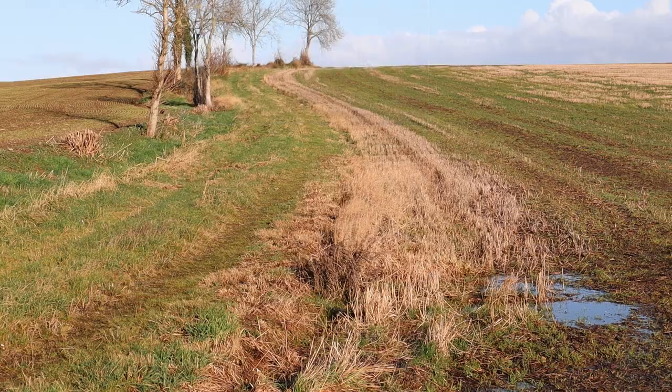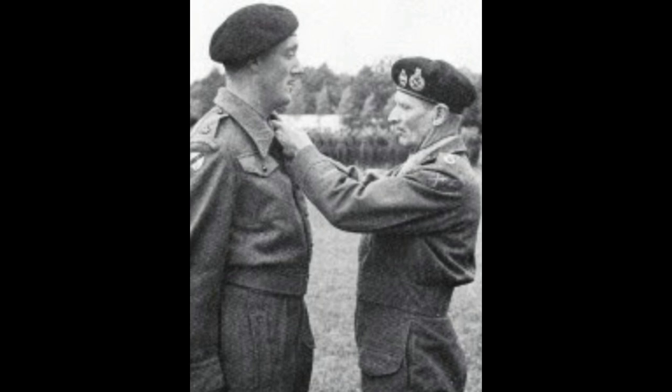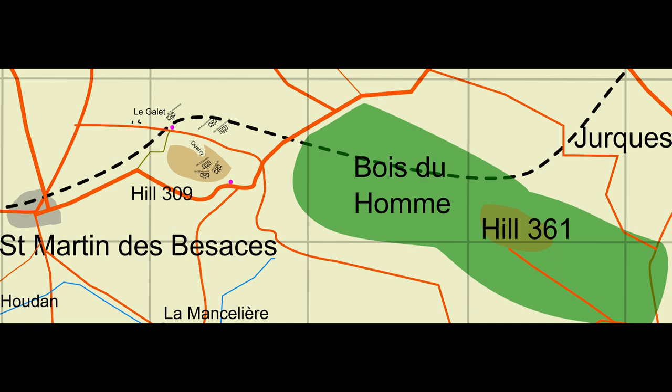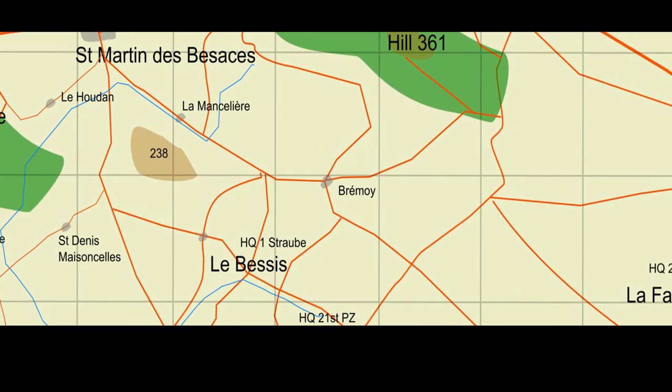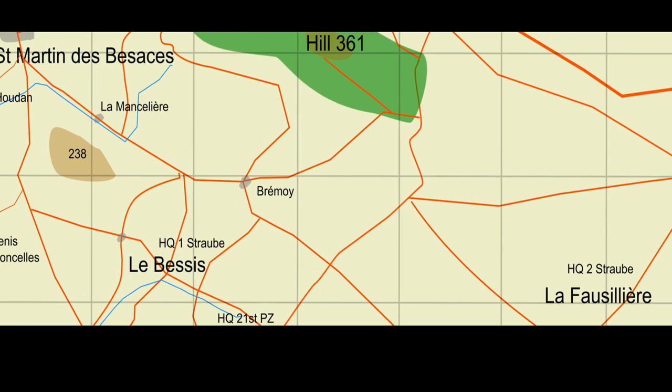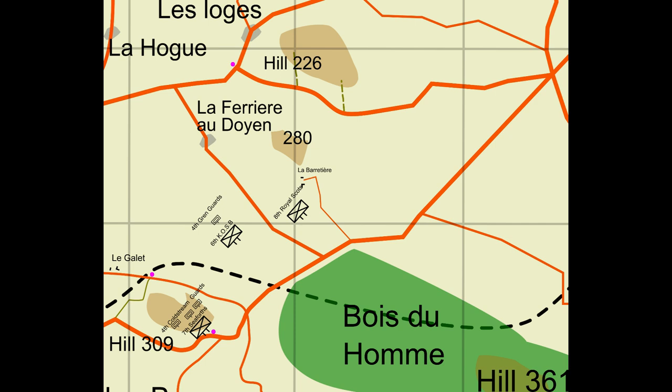One of the men present on the hill was Captain William Whitelaw, who later became Home Secretary in Thatcher's government. General Straub had pointed out that Hill 309 was vital to the defence of the area. He had his HQ at Le Bessy, but the bombing raid forced him to move eight kilometres to the east to La Forzillière. He was out of communication during their move, so he didn't yet know that Hill 309 and 226 had been taken.